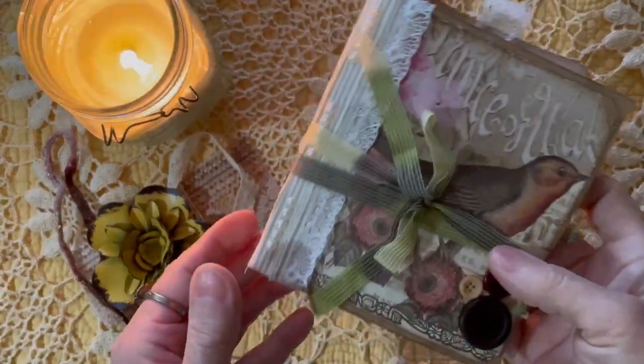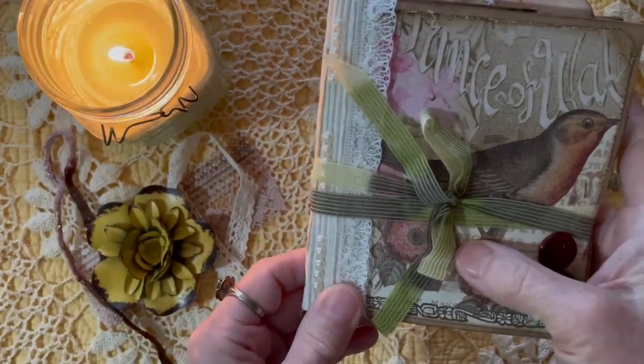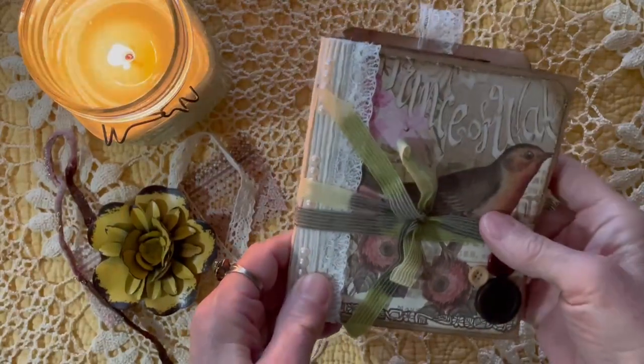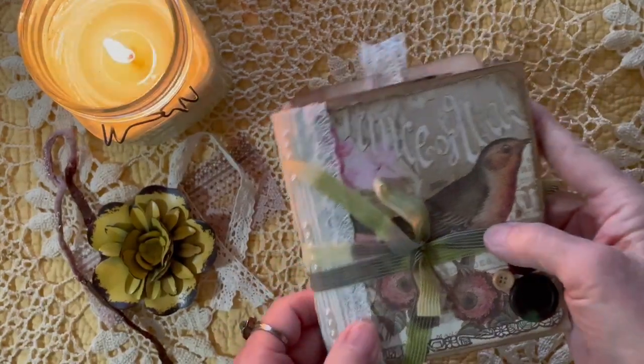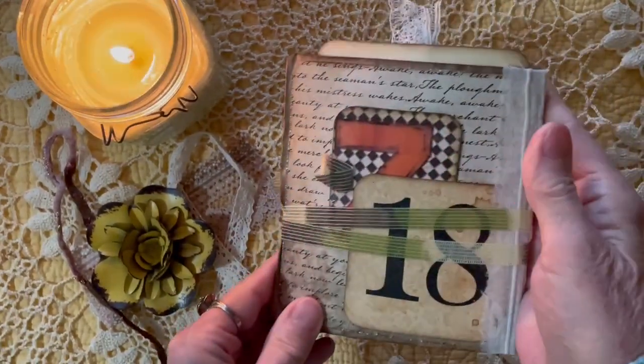Hi, it's Karen from We Are Just Two Sisters. I just want to say Happy New Year and thank you so much for the well wishes as I am healing from open heart surgery and everything is looking good and I'm so excited to get back into my journal making and my crafts.